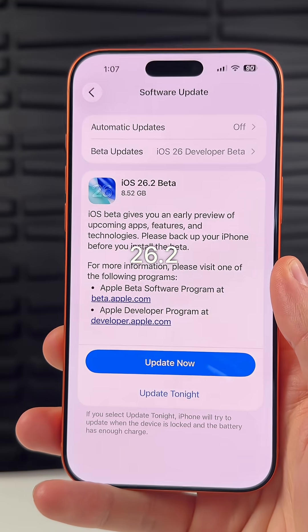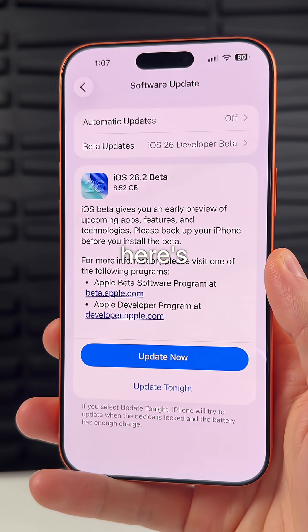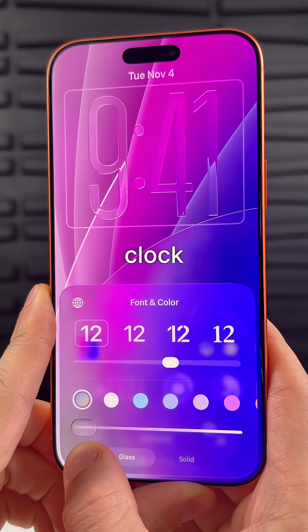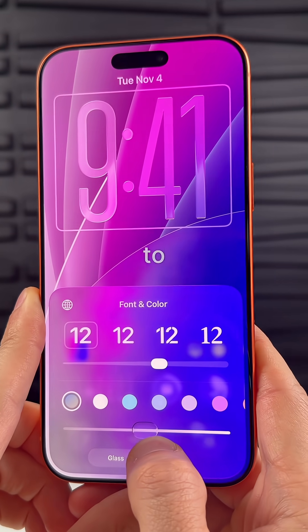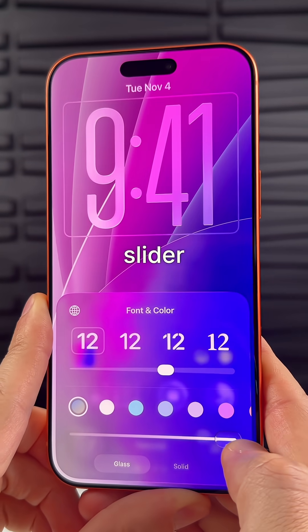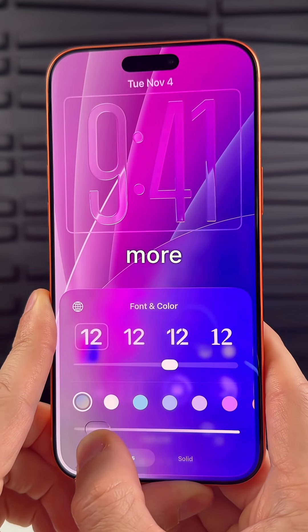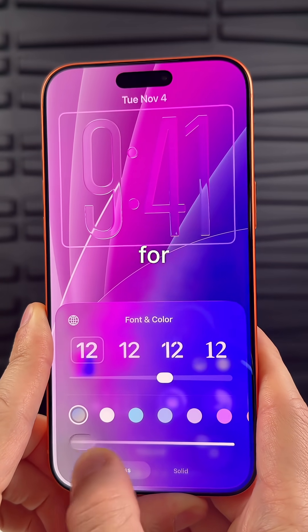Apple just released iOS 26.2 Beta 1 and here's everything new in the update. You can now customize the transparency of the clock on the lock screen. Just go to customize and this bottom slider lets you change between an extreme liquid glass look and more of a frosted glass look for the clock.